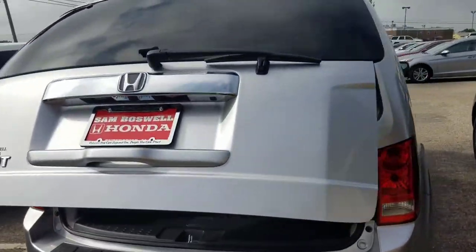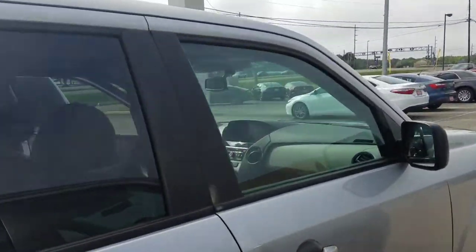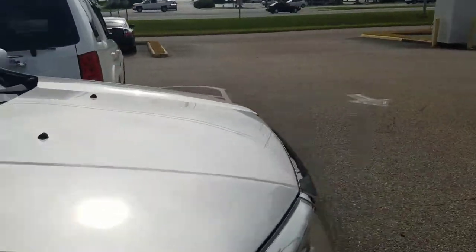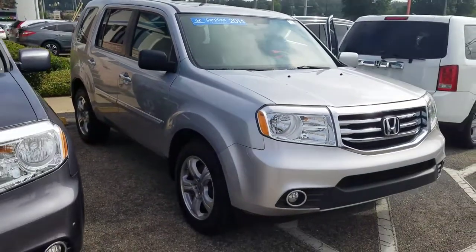Again, Mr. Wilkes, this is Kevin at San Boswell Honda. If you have any questions or would like to set up a time to come in, please let me know. You can reach me at 334-406-0202. Thanks again, sir, and I look forward to hearing from you.